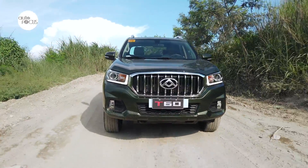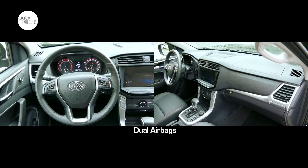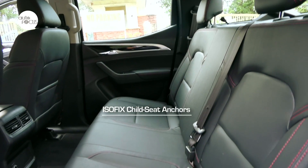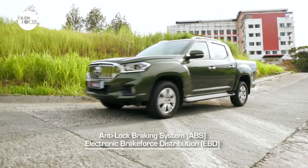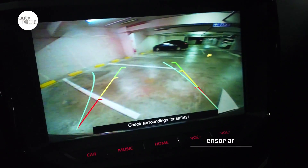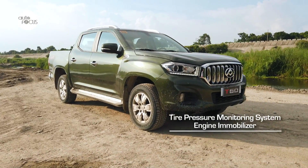Safety in the T60 starts with double-layer welding technology for extra strength and durability in the construction of the body. Adding to safety are dual airbags and three-point seatbelts for all passengers, plus ISOFIX child seat anchors. Active safety features include anti-lock brake system with electronic brake force distribution and electronic stabilization program. Also standard are reverse sensors and camera, tire pressure monitoring system, and engine immobilizer.